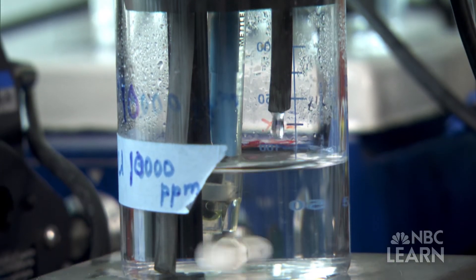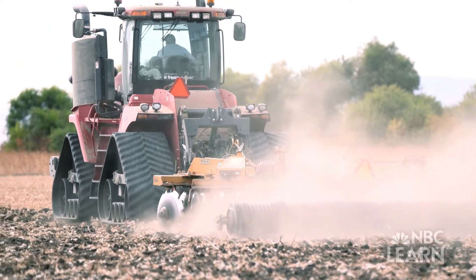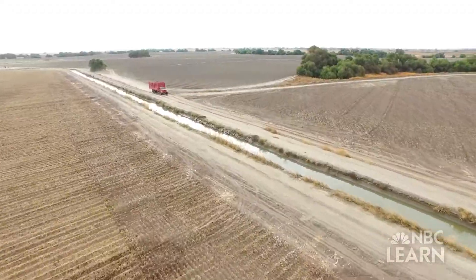Mowter believes all of this research will not only help fight soil salinity, but also help policy makers, water managers, and farmers make better decisions about water use, creating a more sustainable human water cycle.